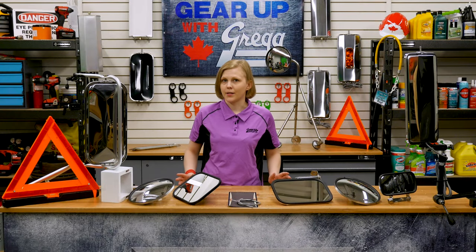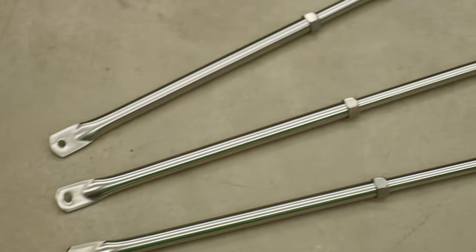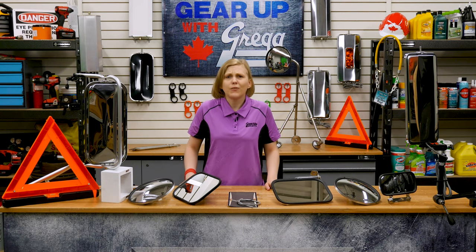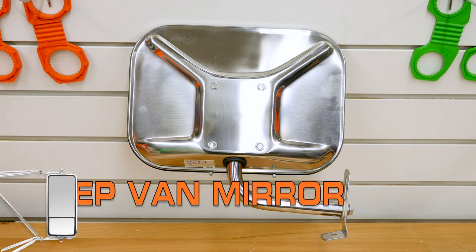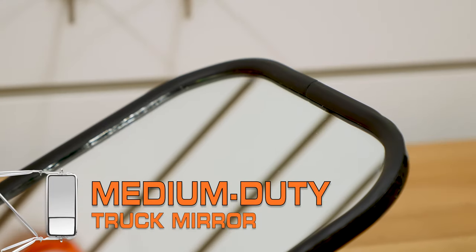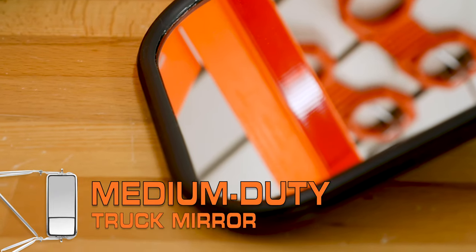And if you need replacement parts like mounting brackets, heating elements, and extension arms, don't worry — we've got everything you need right here at Greggs. And if you don't drive a big rig, don't think we've forgotten about you. We also carry delivery van mirrors, along with light and medium-duty truck mirrors. These mirrors are sized for these types of vehicles to provide the maximum amount of visibility.